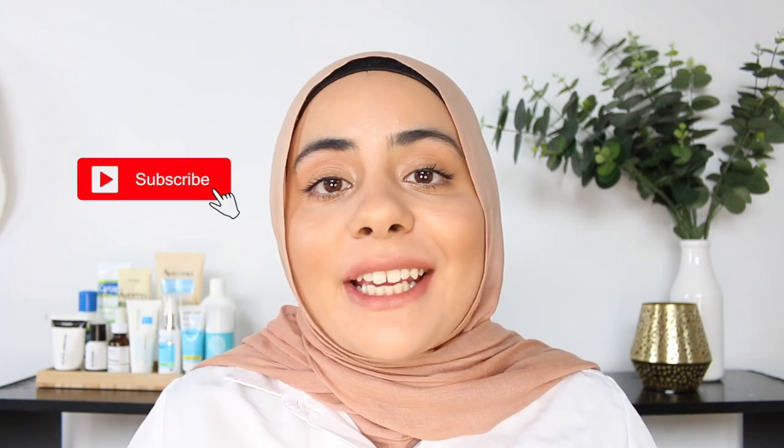Hi everyone, I'm Razia. Welcome to my channel. Please do subscribe if you haven't already, and you can also check me out on Instagram and TikTok for more content.